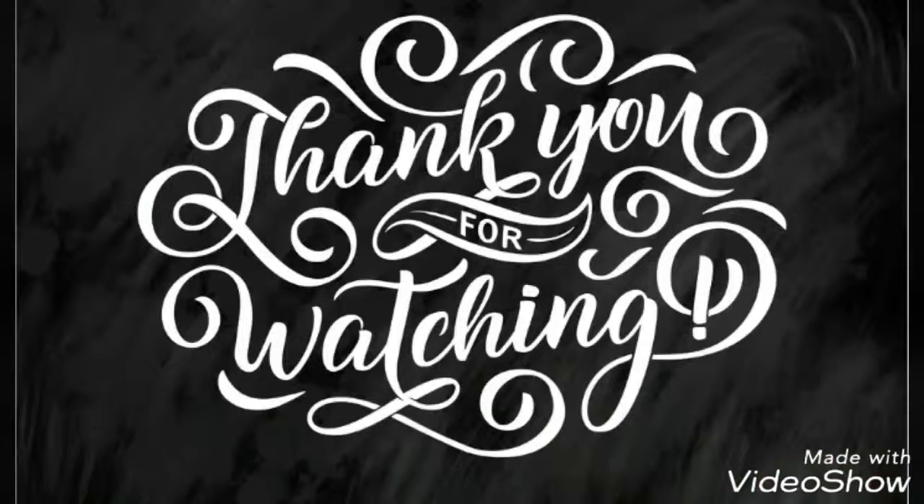I hope you guys are having a blessed Friday. Have a wonderful weekend, enjoy your weekend, be safe out there, and I will see you in my next video — bye everyone!